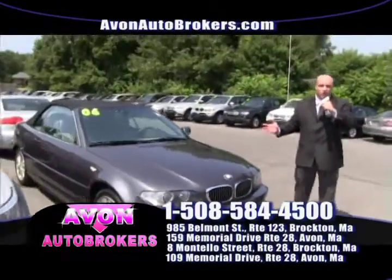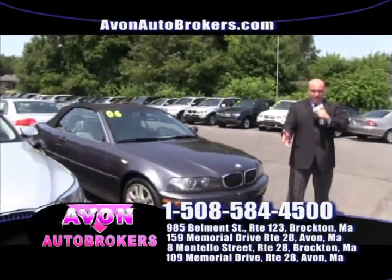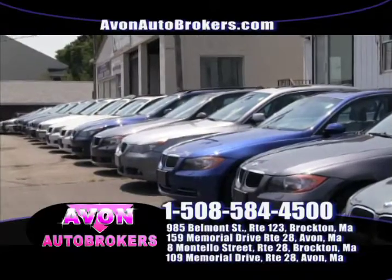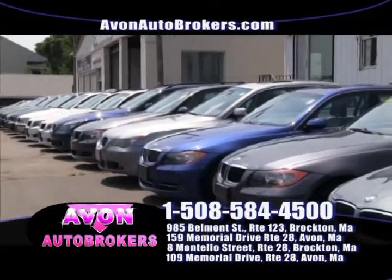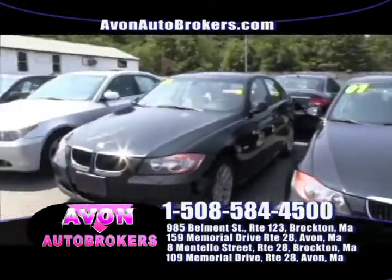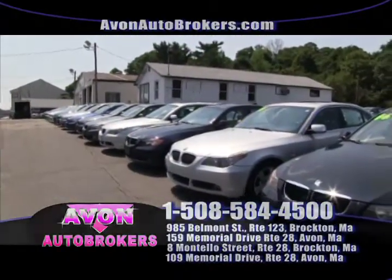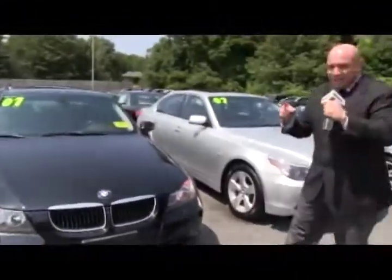BMW Heaven, folks. We don't have 10 BMWs in stock. We don't have 20 BMWs in stock. 30 BMWs? Nope. 40 BMWs? Nope. 50 BMWs in stock, ready for immediate delivery. You cannot beat the selection, folks, at Avon Auto Brokers, 159 Memorial Drive in Avon, Massachusetts.